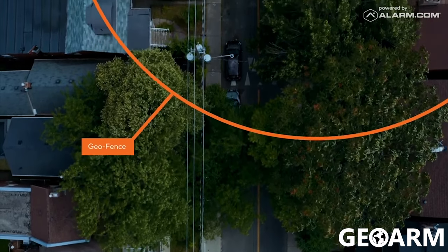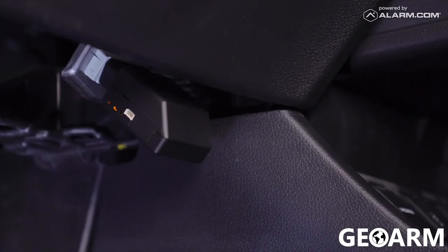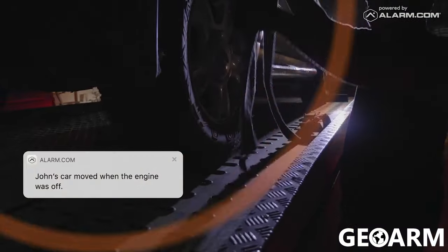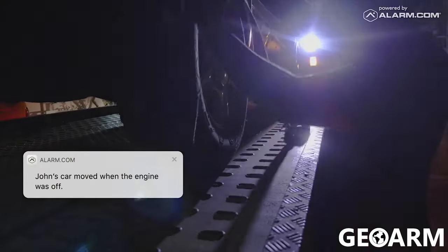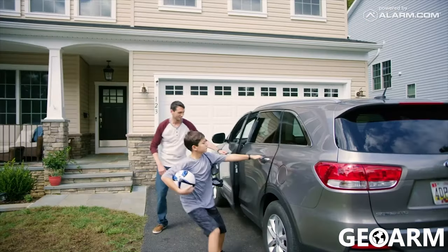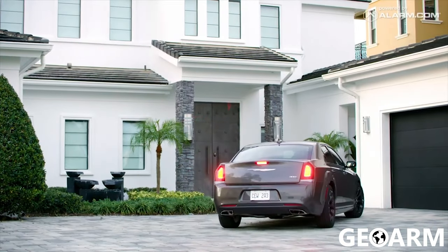Add the car as a geo device to unlock even more responsive alerts and automation capabilities. With a dedicated cellular connection and backup battery, Connected Car offers 24/7 awareness even when the car is parked and the engine is off — perfect for new drivers, older drivers, and everyone in between. Connected Car gives you peace of mind that your loved ones and most valuable assets are protected.